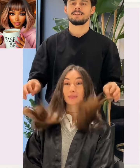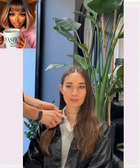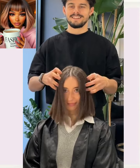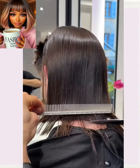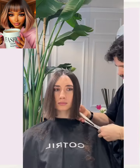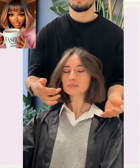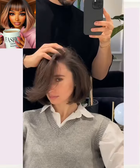So next up, we have someone with long, mid-back-length hair. Looks like she's going to be getting a bob as well. The stylist places the hair in two ponytails and cuts the hair off. And we have a nice, beautiful, classic bob makeover. Hair looks so bouncy and cool.